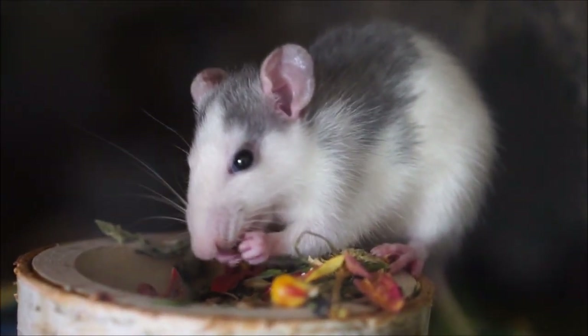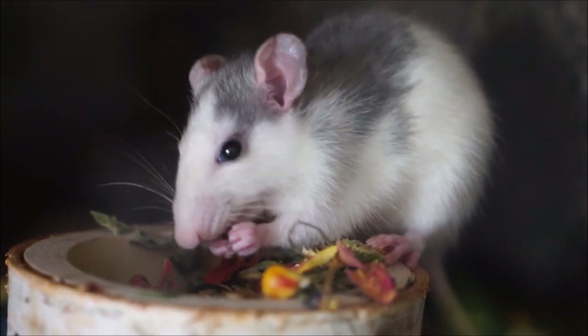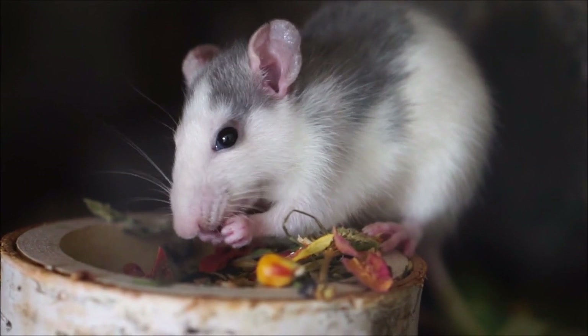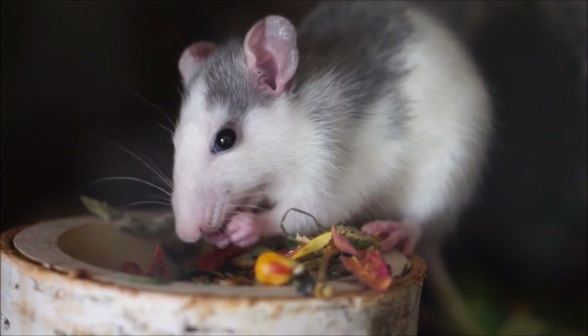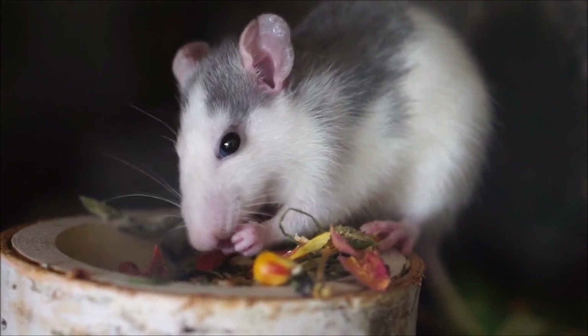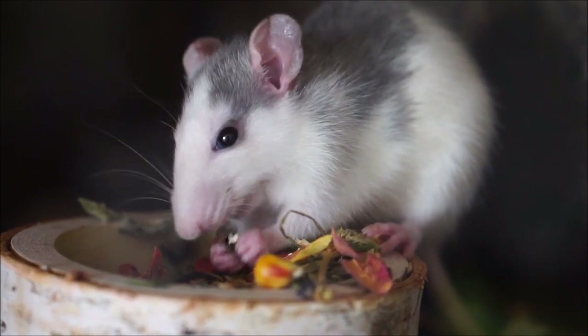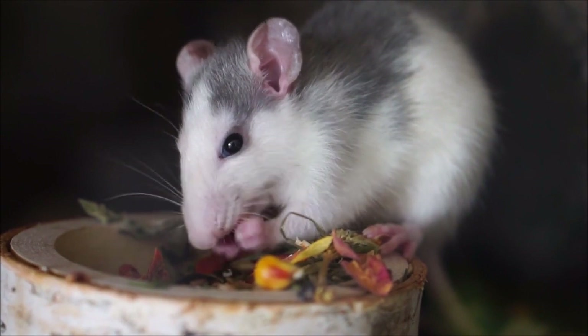Both possums and opossums are found in different locations and can thrive in different conditions. Opossums are also known by the scientific name Didelphimorphia, derived from the Greek term Didelphys, meaning double-wombed. The scientific name of Australian possums is Phalangerida.